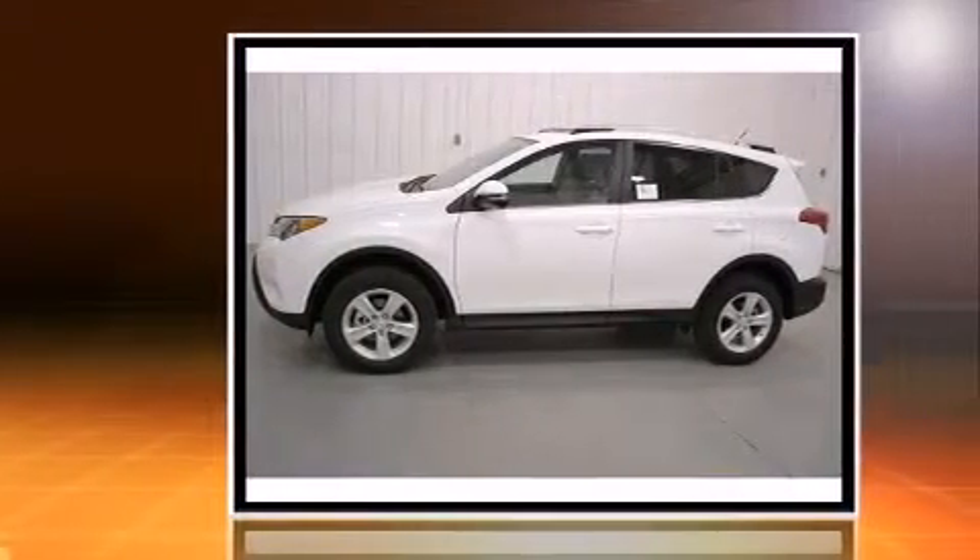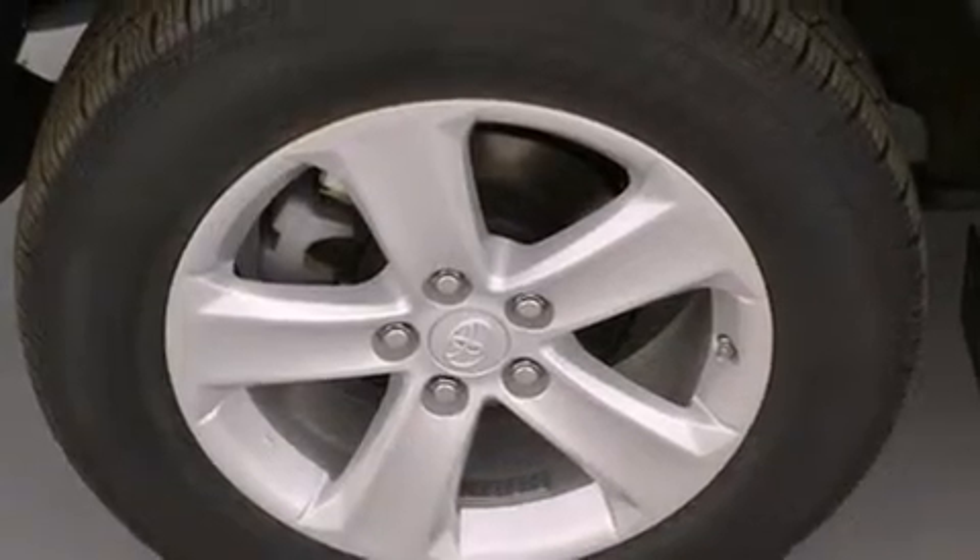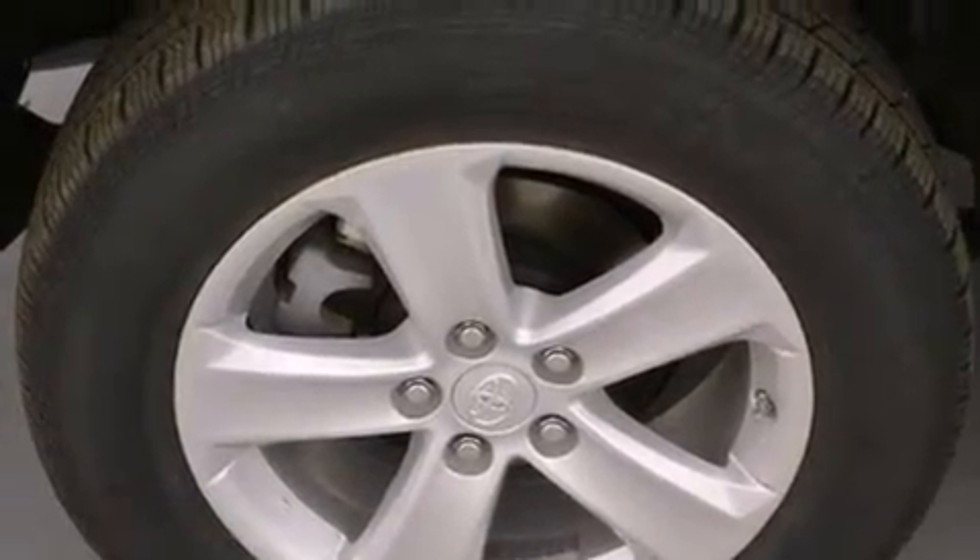All of the premium features expected of a Toyota are offered, including a tachometer, front fog lights, turn signal indicator mirrors, and remote keyless entry.